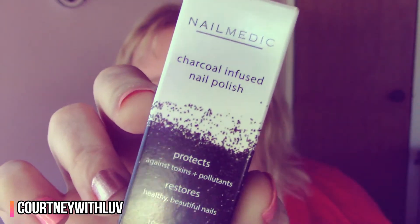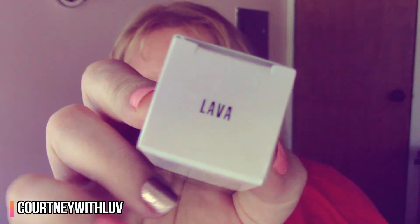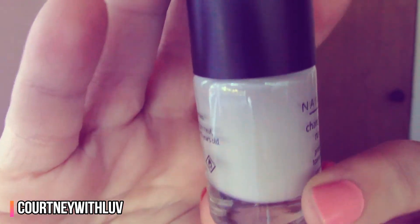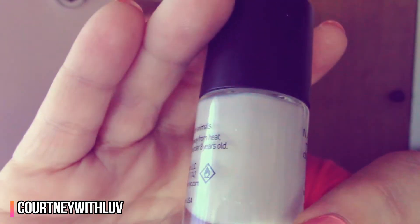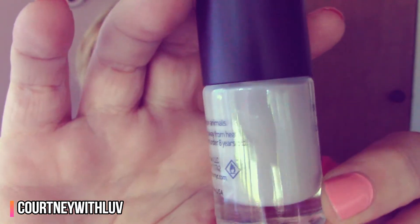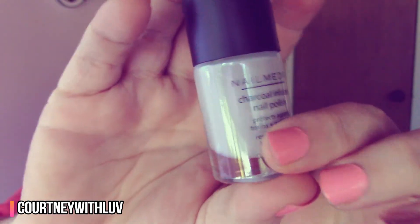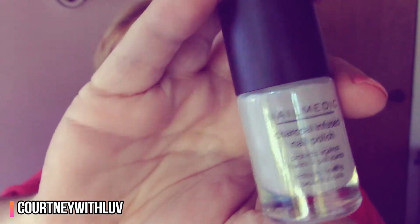The last thing in my bag is from Nail Medic — this is a charcoal infused nail polish in the color 'Lava.' It's a really, really light muted gray color, super light, almost on the whitish side of the spectrum. It's not a dark gray by any means, not even a medium gray — it's a really light color. I'm not quite sure this will be my color.